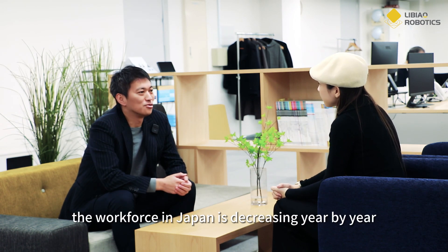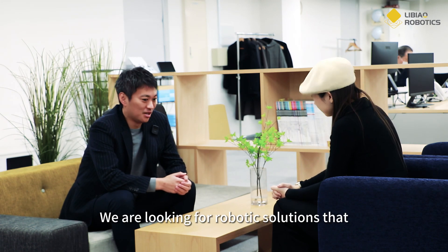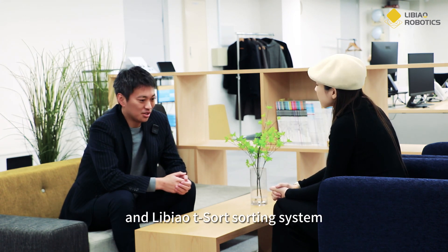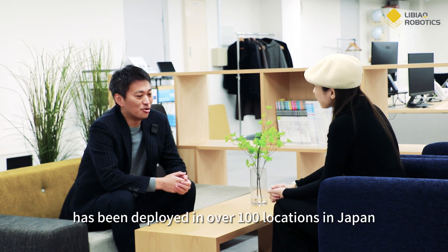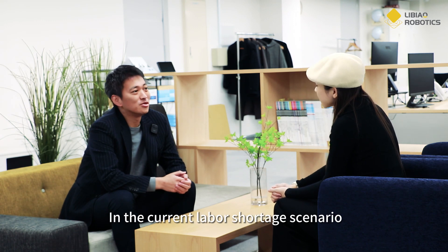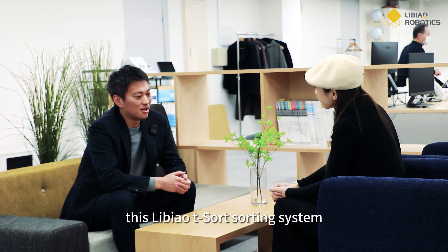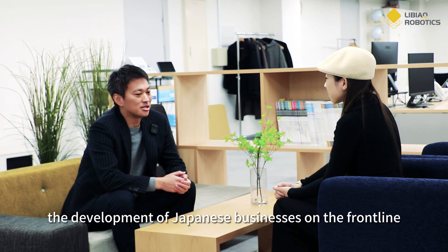Japan is facing a common labor challenge, where it has become difficult for the upcoming generation to be found in large companies. We've figured out that robots have to be the solution that can help people, now more than ever. In Japan, we've worked with small customers, and it's a great solution to support the market.